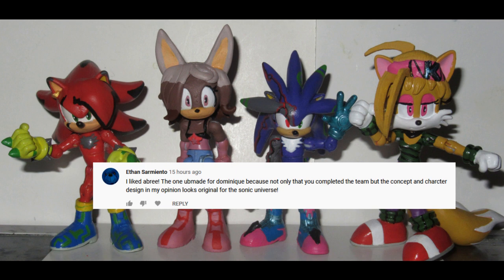I like Debris — the one you made for Dominique — because not only did you complete the team, but the concept and character design, in my opinion, looks original for the Sonic universe. You know, I decided to put the picture of Abri's whole team up, because he did mention the completed team.